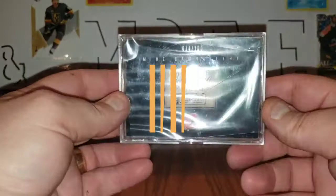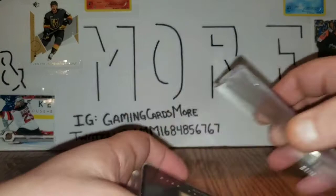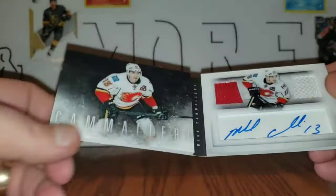Next up is this Mike Camilleri number 14 of 100 Playbook Signature. I don't like to open it too often, but we will for this. This was a purchase from The Card Collector 255.